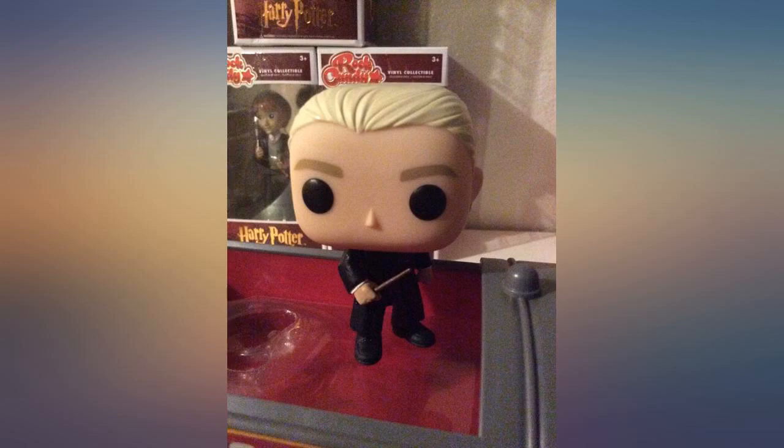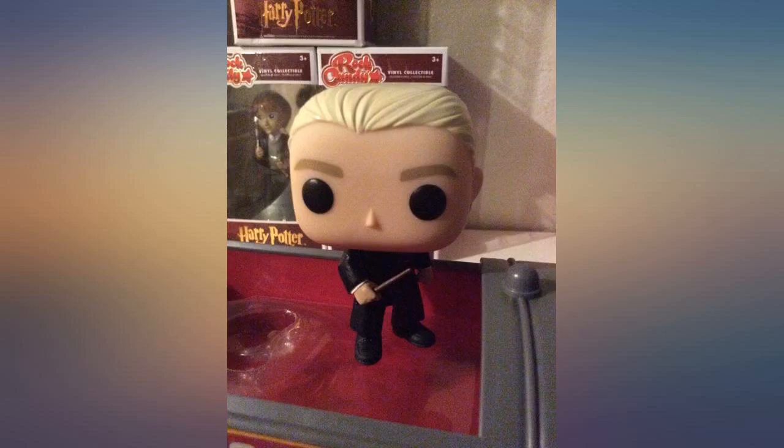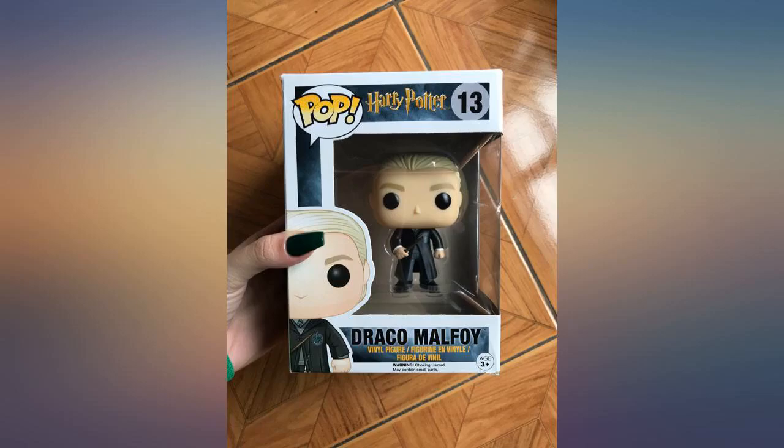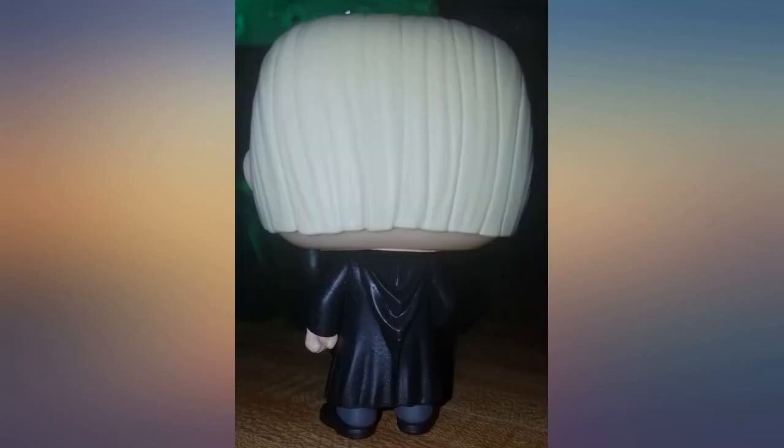Perfect Funko pop. I haven't seen any noticeable flaws on Draco Malfoy — his stance is wonderful. He doesn't lean forward like some of the other Funko pop characters. The green patch on his Slytherin robe is nice. You won't go wrong buying Draco. I recommend this character to any HP fan.